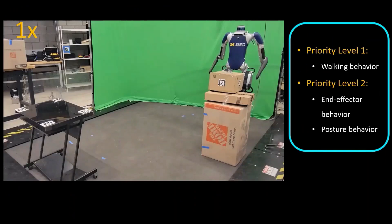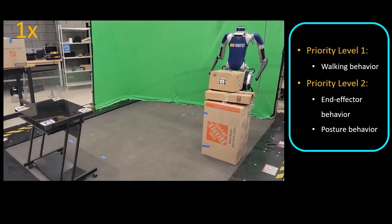Finally, we task the robot with a package transportation task, where the objective is to move a package from an initial location to a goal location. Using Kinodynamic Fabrics, the robot composes a walking behaviour with end effector and whole body posture behaviours, successfully accomplishing the package delivery task.